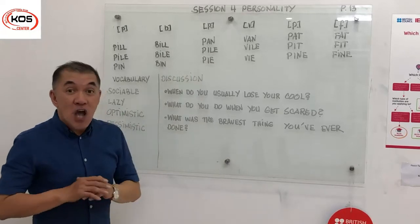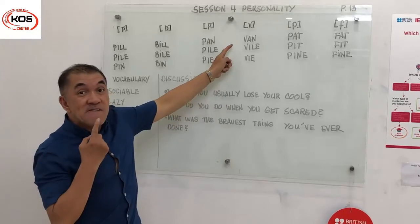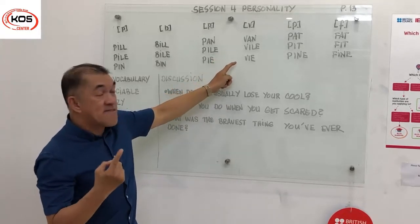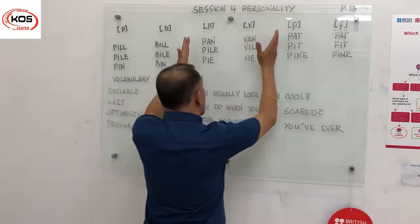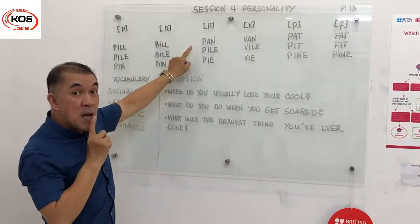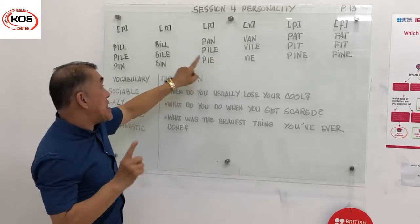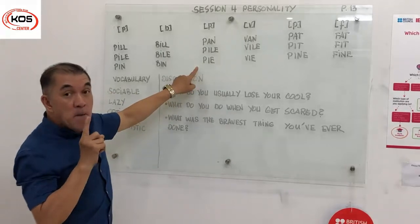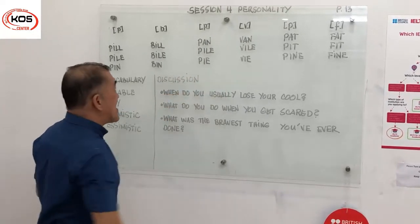Now we're going to move on to the b-words. We have van, vile, vie. Now I'm going to read this set of words for a comparison. Listen: pan, van, pile, vile, pie, vie.